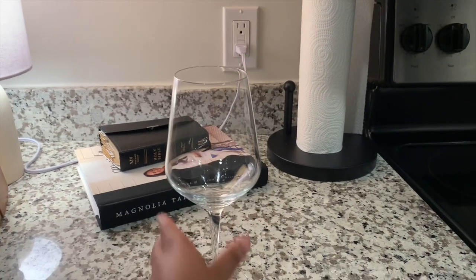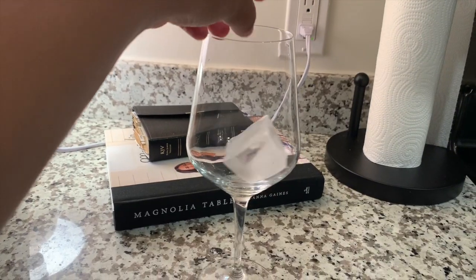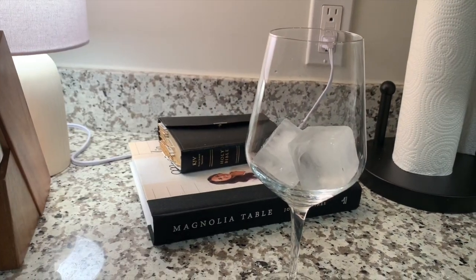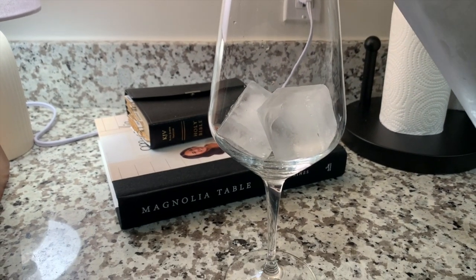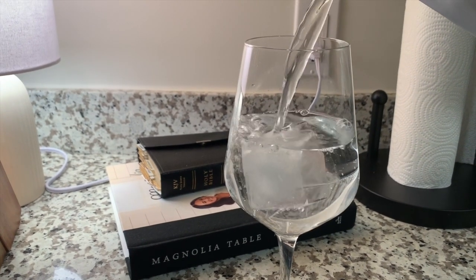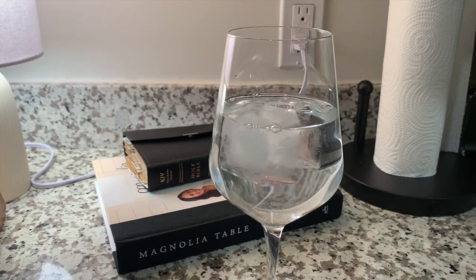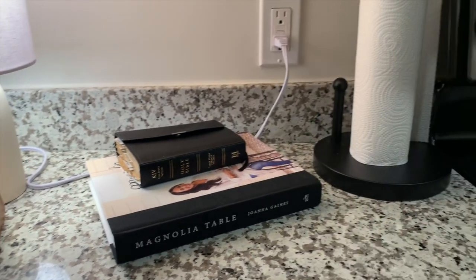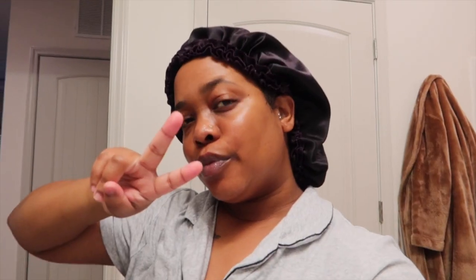Okay y'all, if you made it all the way to the end, thank you so much for tuning into my video. Do not forget to hit that subscribe button down below. I'm just going to make myself a little glass of ice water — I don't know what it is, but water in a glass is just so good. Once again, thank y'all so much for watching, and I will catch y'all in my next video. Peace.